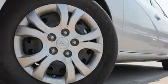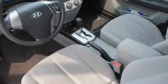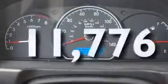Its top features include air conditioning, cruise control, heated side view mirrors, a CD player, a passenger side vanity mirror, front fog lights, tinted glass, a low tire pressure indicator, a rear window defroster, and this vehicle has less than 12,000 miles.